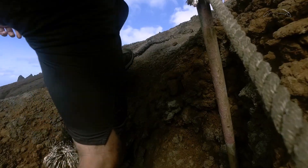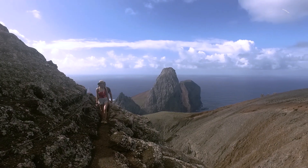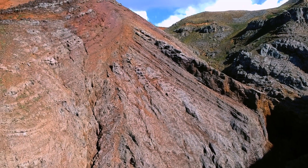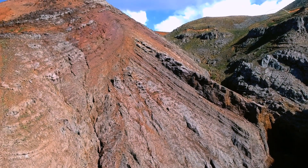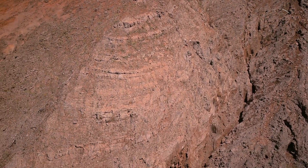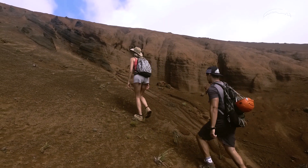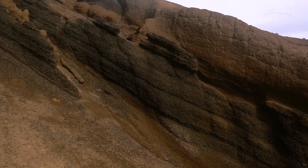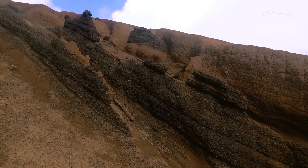Seguindo em direção ao platô do Desejado, vemos parte do que um dia foi o vulcão do Morro Vermelho. Os depósitos que compõem o cone vulcânico são principalmente piroclásticos, depositados uns sobre os outros em uma sucessão de camadas tabulares.